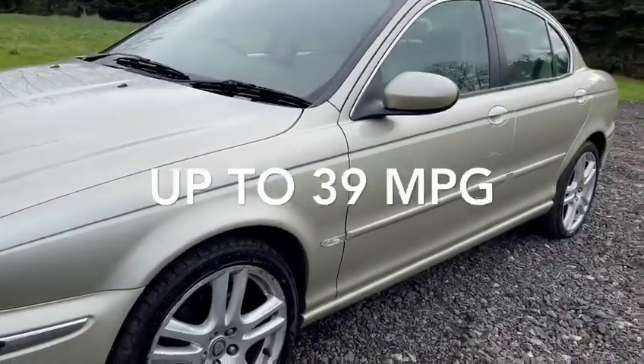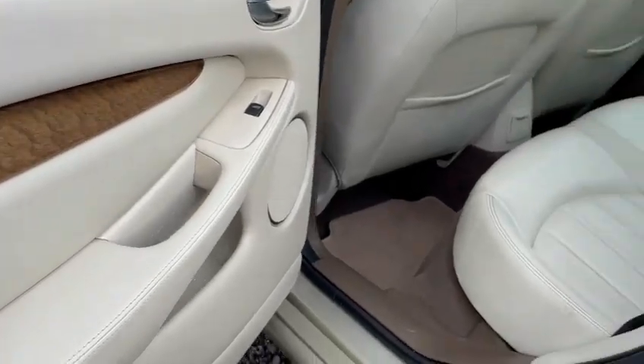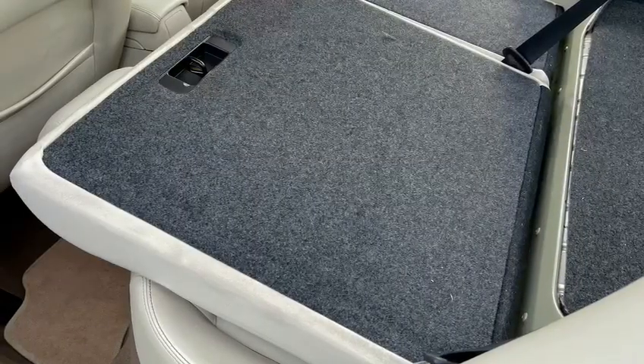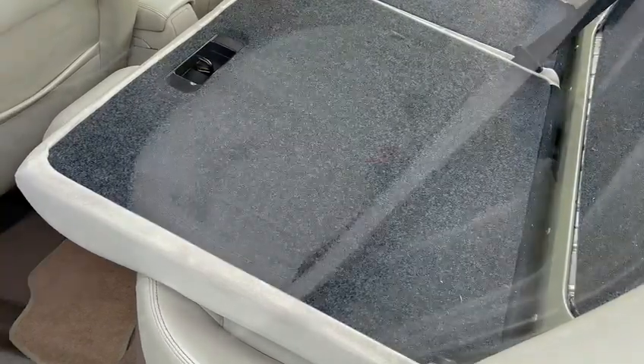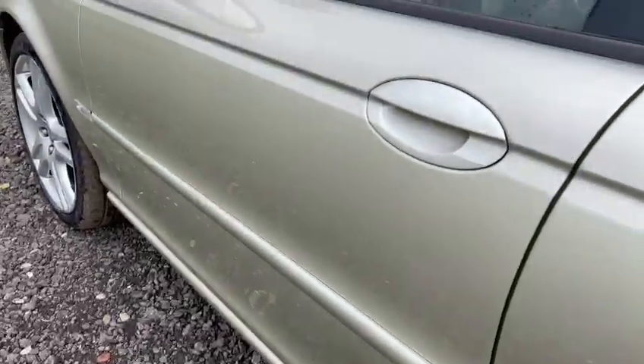There we go, just showing you the winter gold. Taking you to the rear of the car — wooden inserts to the doors, that's a feature of the SE. Fold-down rear seats as you can see, and then we're going to take you to the front of the car — leading edge of the door, all in good order.